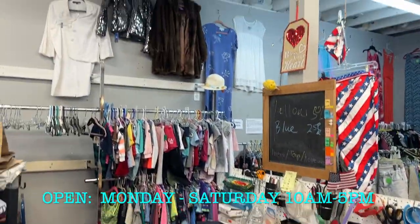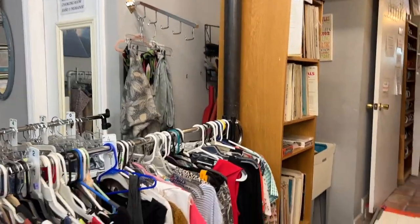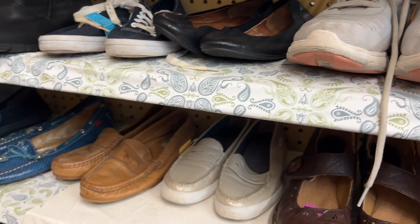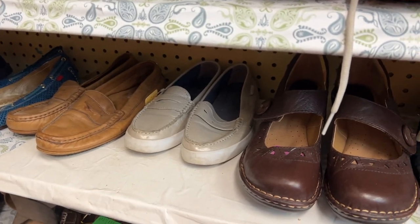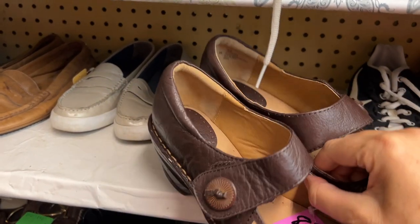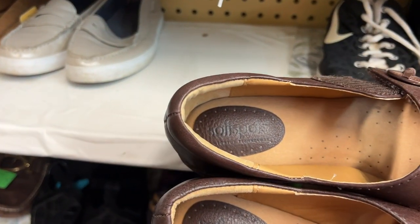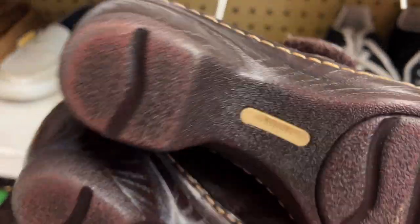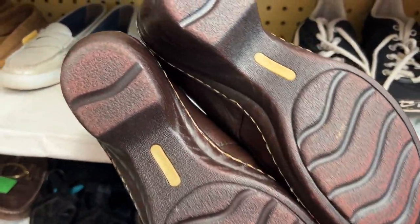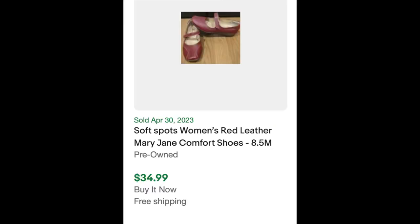As soon as I walked in, the first room is filled with women's clothing and shoes. I did take a look at a pair of shoes here. These Soft Spot Mary Janes were in really good condition — they're a size eight and they were only $7. The treads don't look like they've actually been worn. When I looked them up later, I found they have a great resale value, so it's something to look for when you're out in the wild.